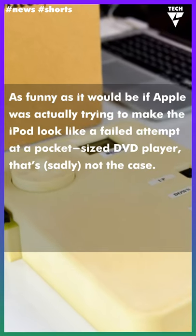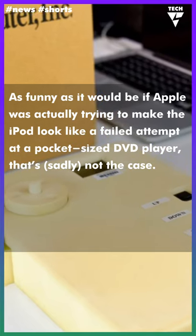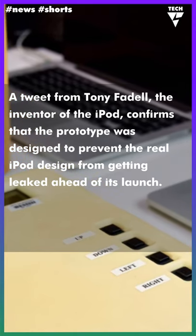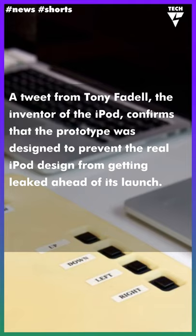As funny as it would be if Apple was actually trying to make the iPod look like a failed attempt at a pocket-sized DVD player, that's sadly not the case. A tweet from Tony Fadell, the inventor of the iPod, confirms that the prototype was designed to prevent the real iPod design from getting leaked ahead of its launch.